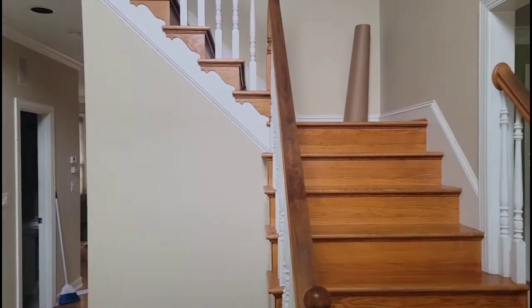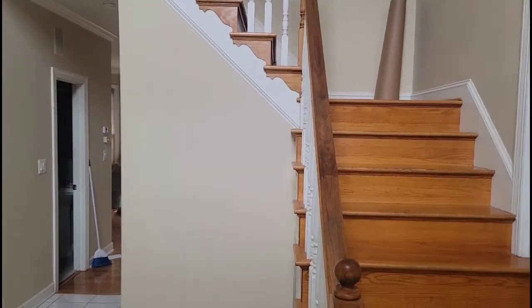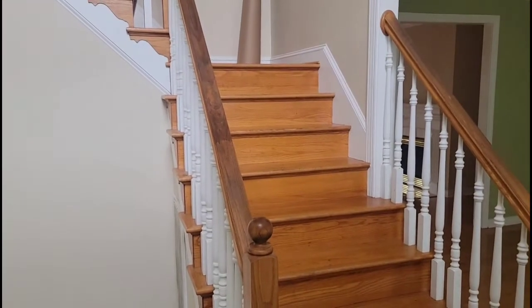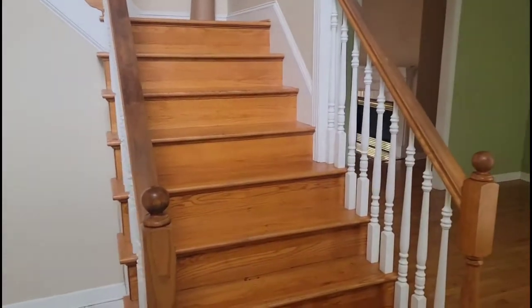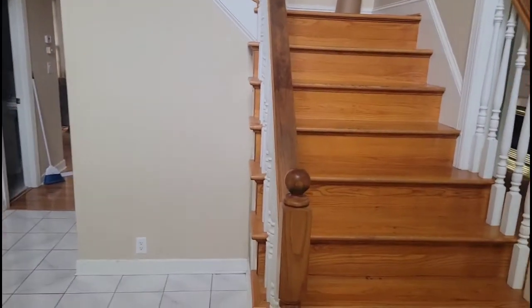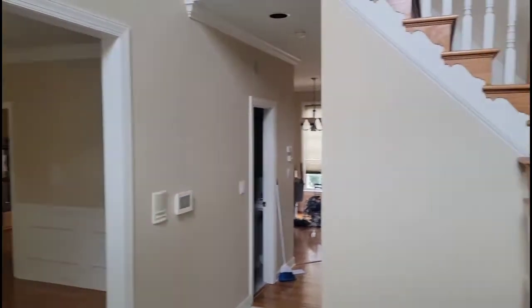Hello ladies and gentlemen, welcome to a before and after video from L&W Services. It's been a while since we've done one of these, so I'm just going to give you a quick walkthrough as we usually do — let you look, see how it looks, and then bring you back when I'm all done.